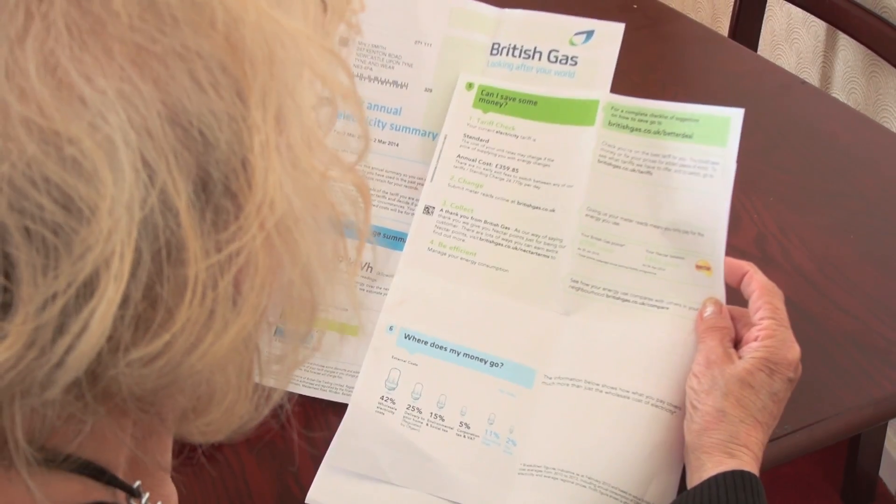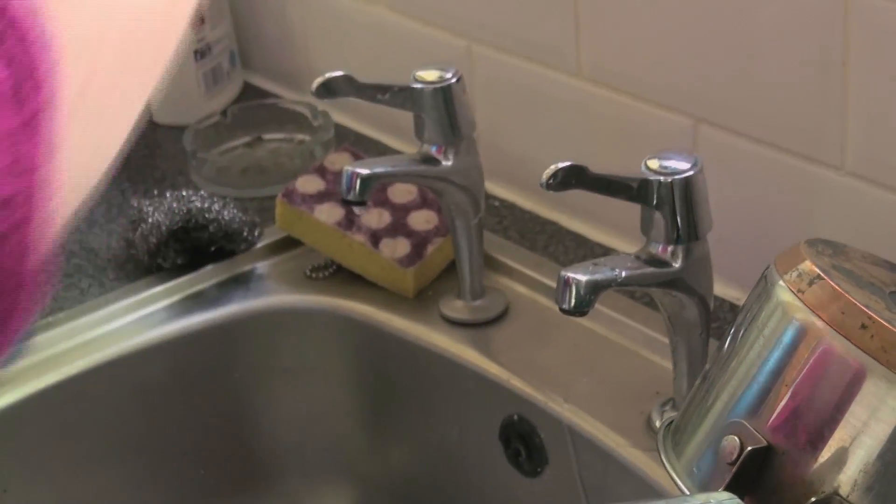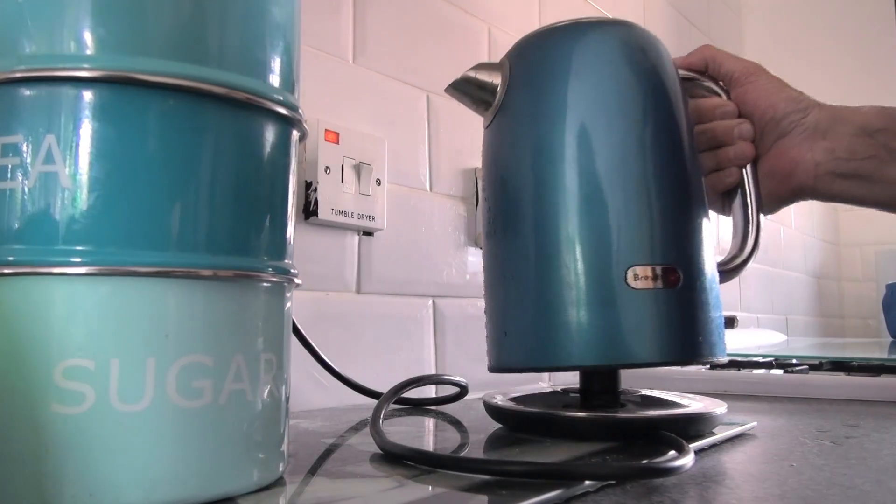It's saving the environment and saving money by changing daily habits. In this, I've just put enough in for one cup. I used to always have it full for one person — silly, isn't it? So I just put one cup in now.